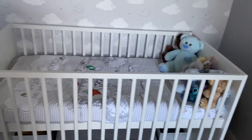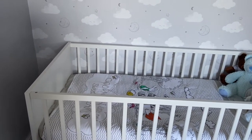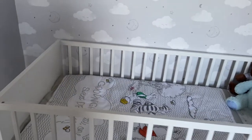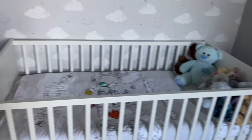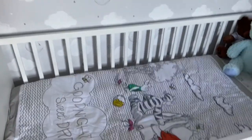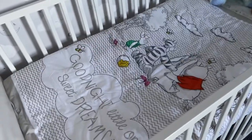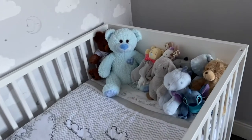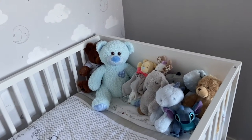We've got his cot here, which obviously won't be going in for quite a while. The cot is from Very and it came with the changing unit — I'll show you that in a minute. It is a cot bed so it will turn into a toddler bed when he's old enough. Then we've got some Winnie the Pooh bedding from Asda which I absolutely love — it just says 'Good Night Little One, Sweet Dreams.'